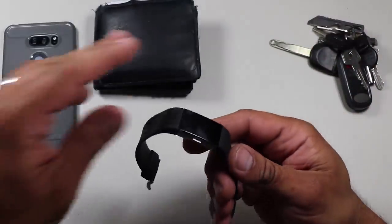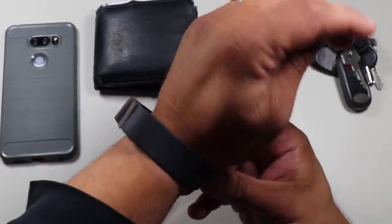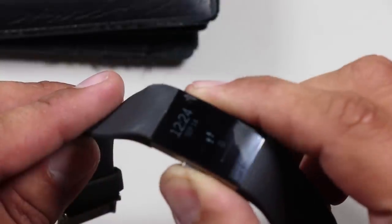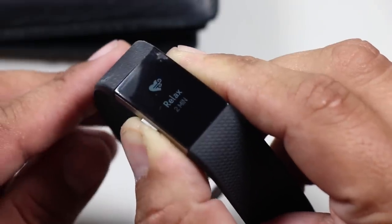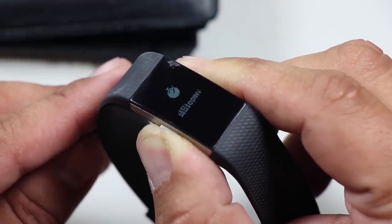The last core EDC item that a lot of people carry is a watch. For the past few years I've been using the Fitbit 2, which is not only a method of telling time but, more importantly, a fitness monitor. It tracks how many steps I take daily and how many stairs I go up, syncs with your phone, and after all, your health is probably your number one prep.